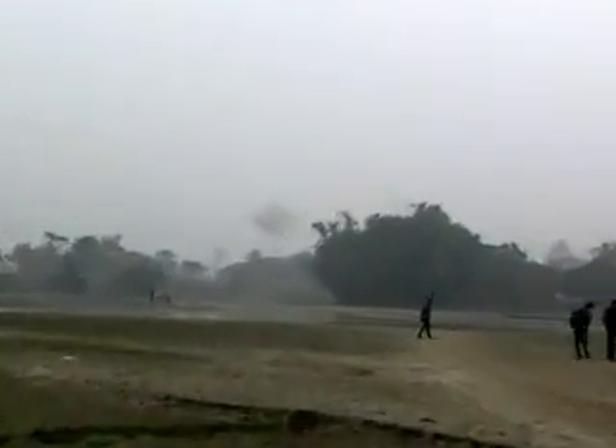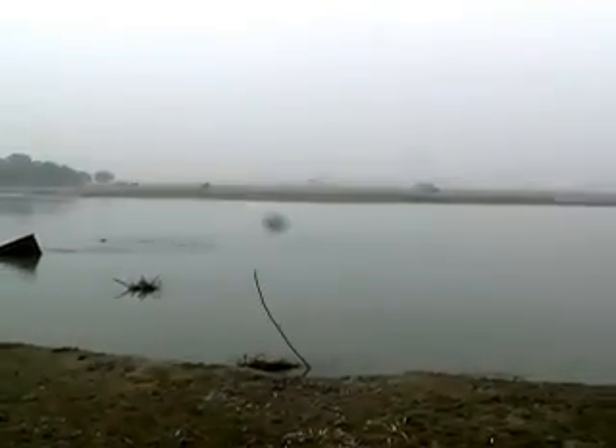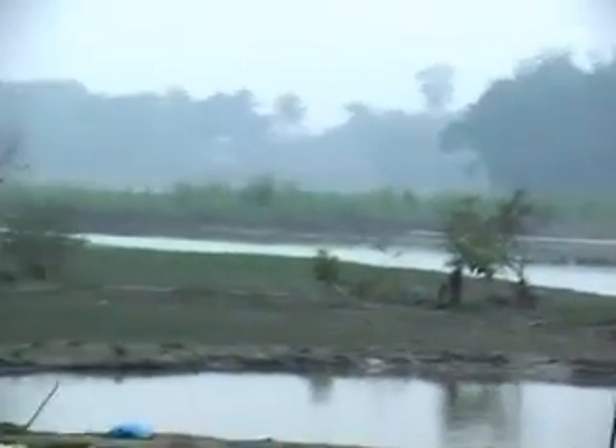I am Naveen Prasad, coordinator of SEWA International, giving you a visual account of the recent flood situation in Bihar, even after almost four months. This was my second visit to the five flood affected districts of Bihar.